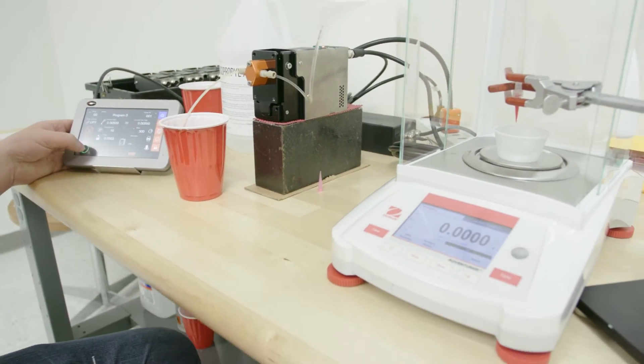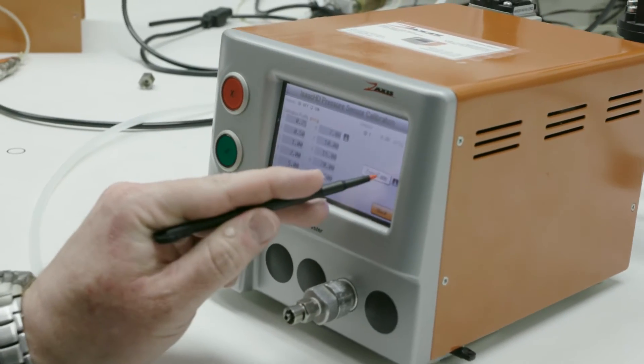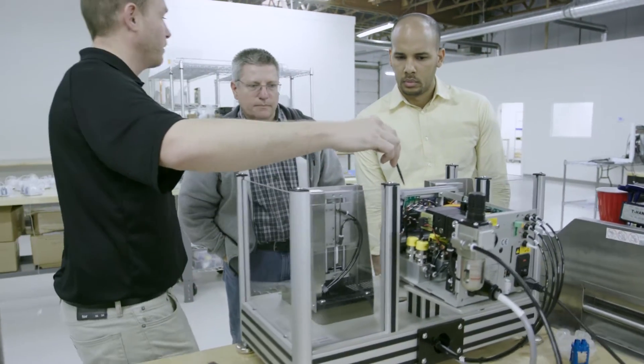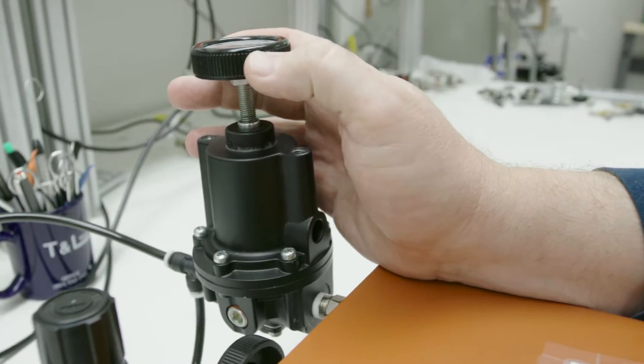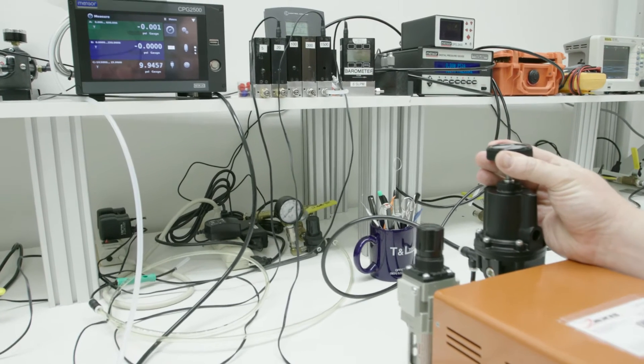The other industry we're in is leak testing. We make two different kinds of leak testers — an automation version and a bench top version. They're used by all of the major players in the medical device and life science sector. More than likely, if you've been in the hospital or been to the doctor and used a medical device, it's been leak tested by one of our pieces of equipment.